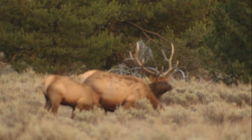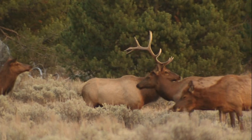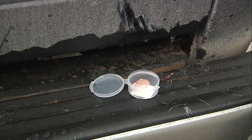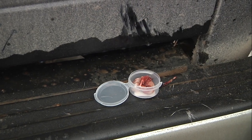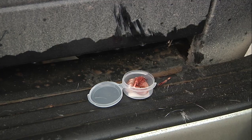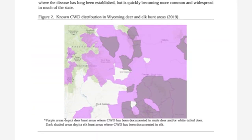Game and Fish has a rotating sampling program to monitor CWD in the state by targeting specific hunt areas, which provides the long-term data collection needed for monitoring. Hunters are also invited to review the department's CWD management plan, also available on the department website.